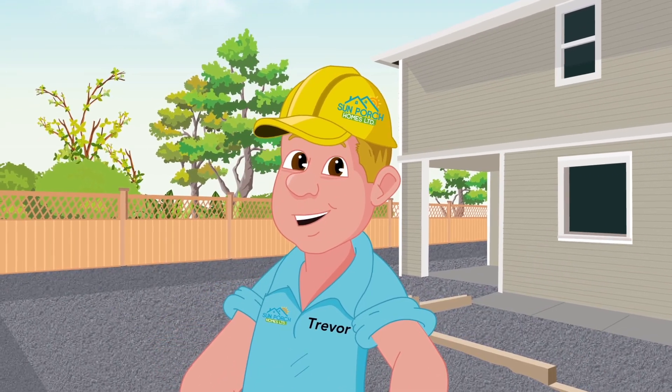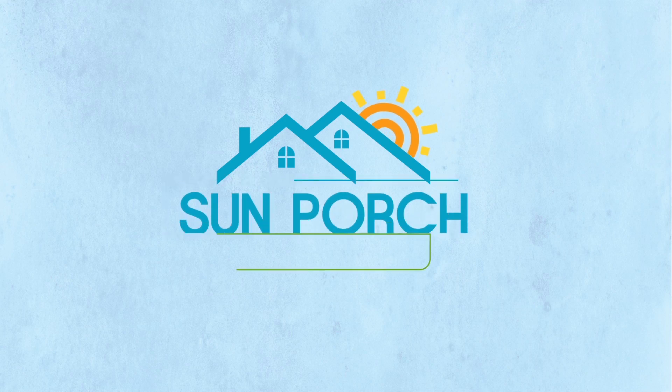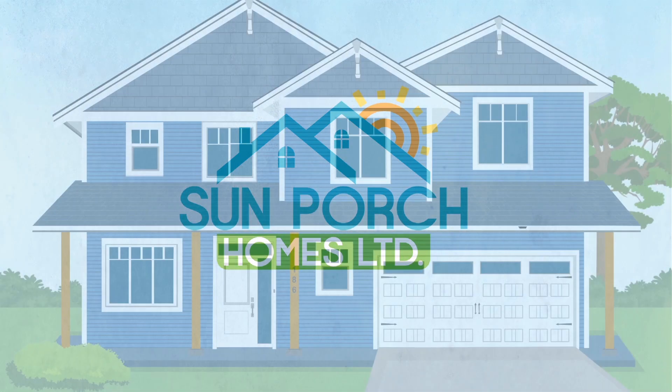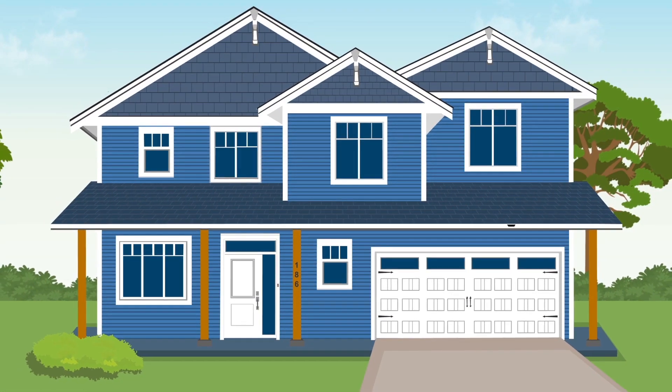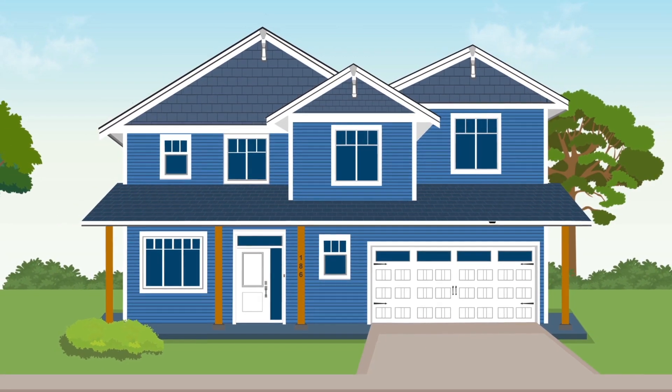Thanks for taking the time to join our tour today. It was a chance to see for yourself what makes Sun Porch Homes so special. Each of our homes is uniquely created and offers exceptional value, impressive design, and quality construction.